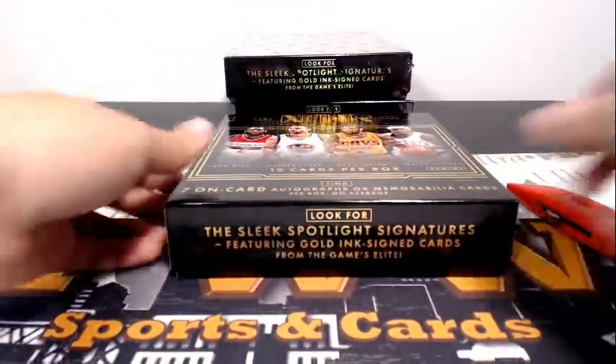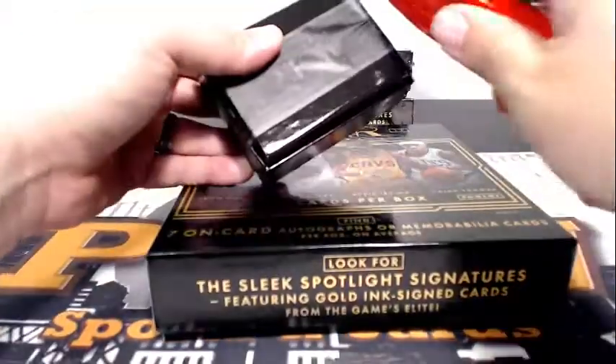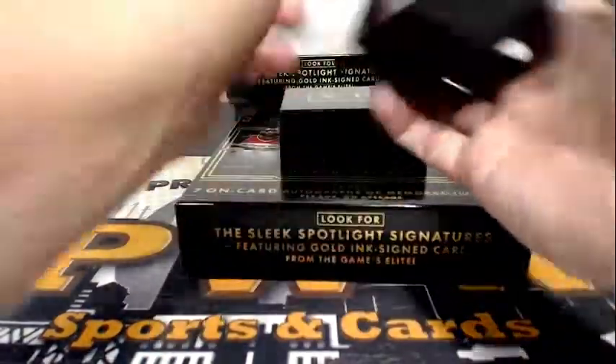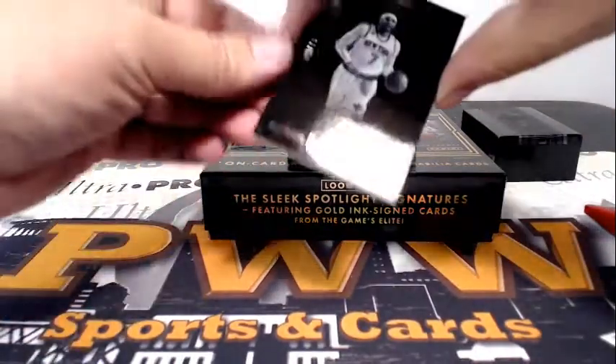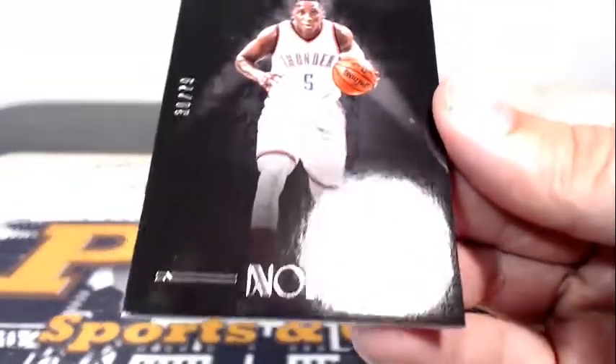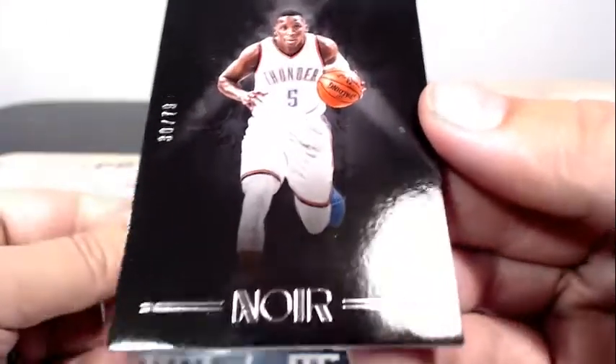Box number two coming down the pipe. If you ever get a redemption and you just want the code instead of the actual card, you can let us know — we can email that to you. First up for New York, Mellow, 57 out of 75 for the Knicks — going out to Martin A. Next up for the Thunder, Victor Oladipo, 30 out of 79. OKC is Dylan Y. Congratulations, Dylan.